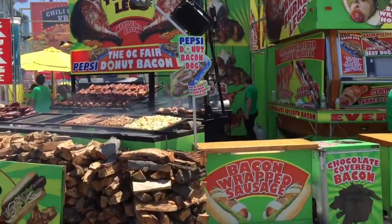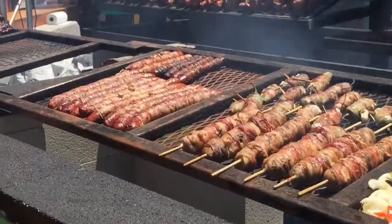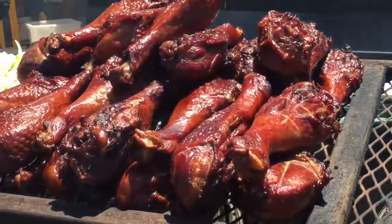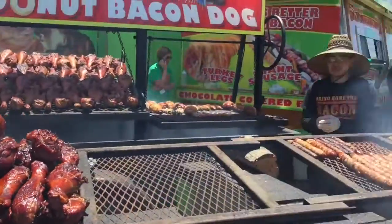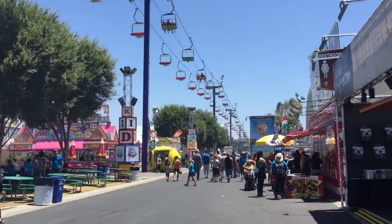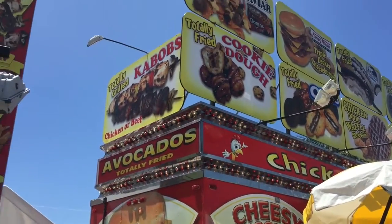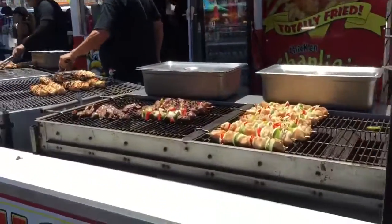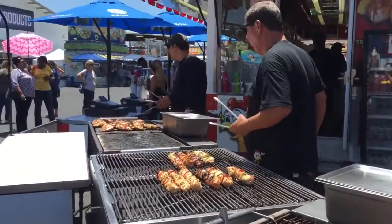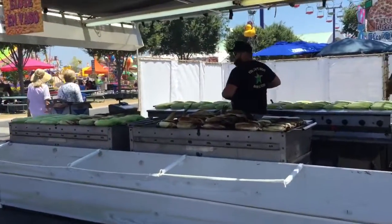Let's go see what kind of close-ups we're getting. Look at those turkey legs. Here's the famous Chicken Charlie's where they have everything, including cascar going — caviar with chocolate gravy. Look at some of these shish kebabs. Roasted corn — can't go wrong with this. It's pretty amazing.